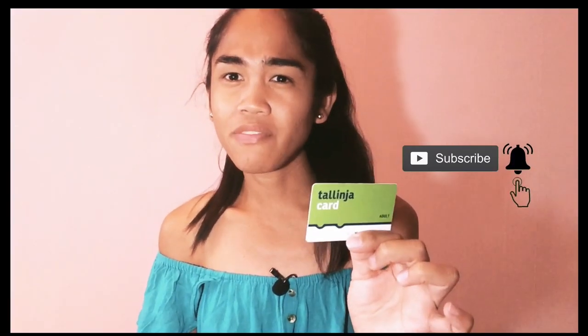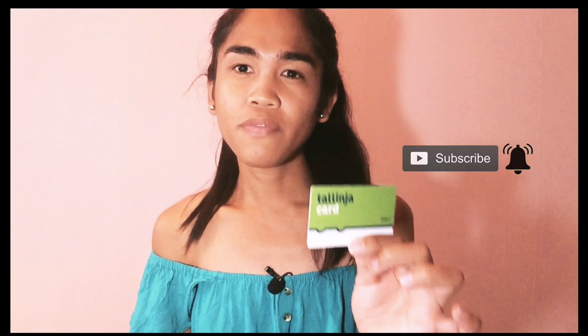For today's video I'm going to show you how to apply for your bus card in Malta. This is the bus card in Malta and I'm going to explain how to apply for this one, because this is a very important card if you go to Malta and need it to travel by bus, since public transportation in Malta is only buses.